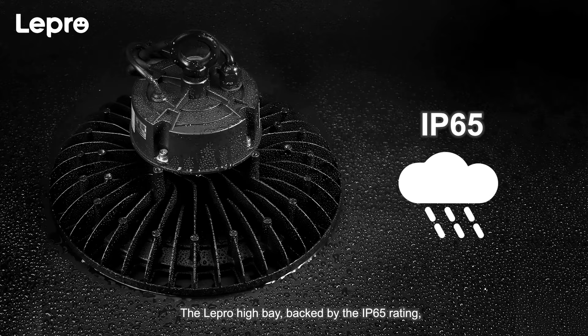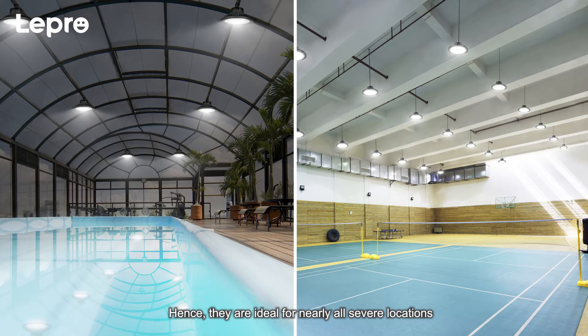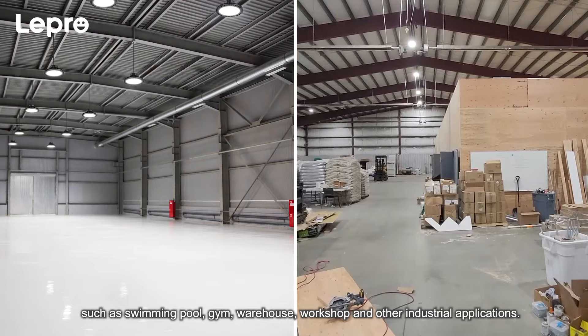The Lepro high bay, backed by an IP65 rating, is dust and waterproof and has an excellent corrosion-resistant black finish. They can pass the salt spray test when subjected to a maximum of 168 hours. Hence, they are ideal for nearly all severe locations, such as a swimming pool, gym, warehouse, workshop, and other industrial applications.